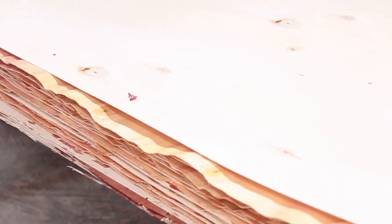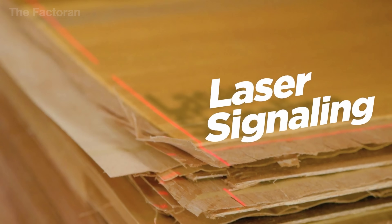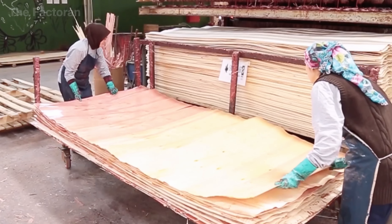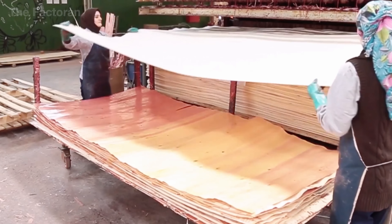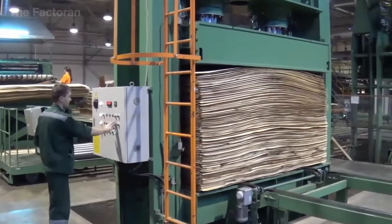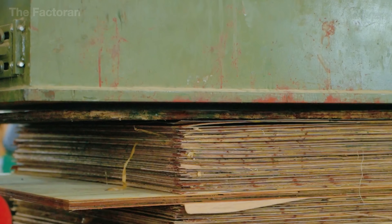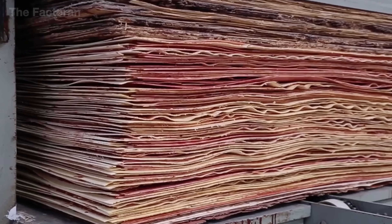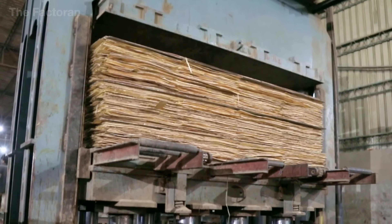Once the veneer layers have been coated with adhesive and stacked with their grain directions set perpendicular, they are transferred into a cold press. This equipment uses a hydraulic system to apply uniform pressure across the entire panel surface, typically ranging from 0.8 to 1.2 MPa. The pressing time lasts 15 to 30 minutes — long enough for the glue to spread and hold the veneer layers in place, though not yet sufficient for the chemical reaction to be fully completed.